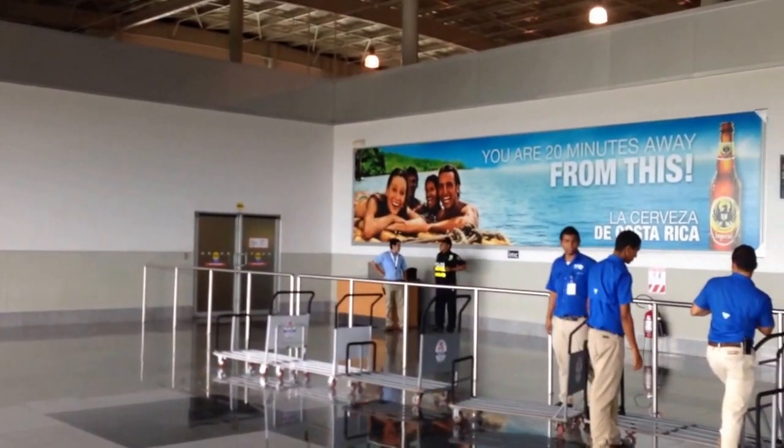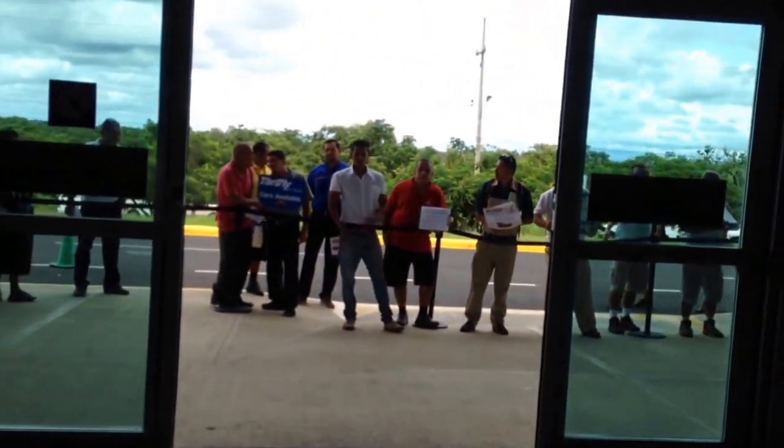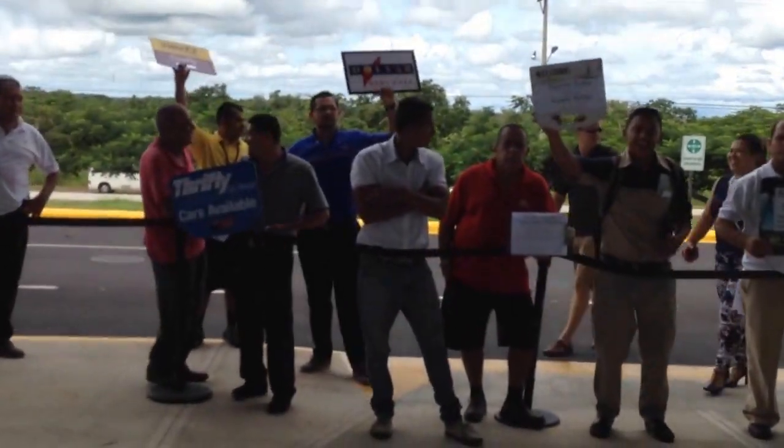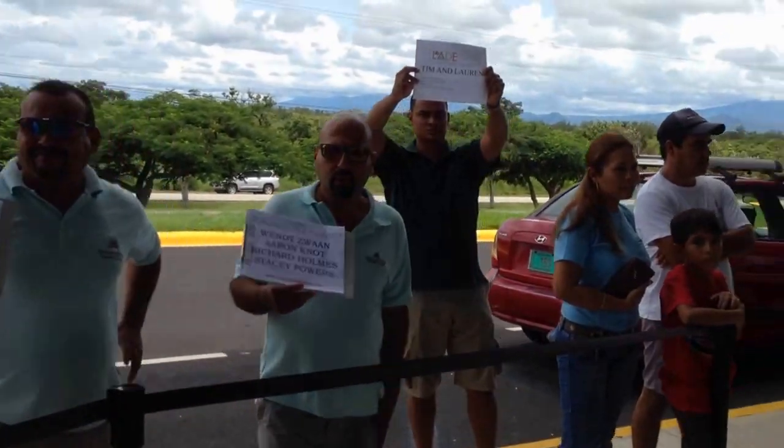When you land in Costa Rica, you'll come out these doors and then exit through here, and here is your taxi driver or shuttle driver waiting to pick you up. Look for your name and you're on your way to your vacation.